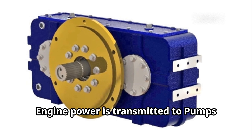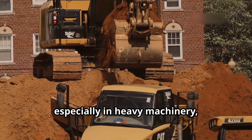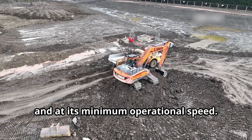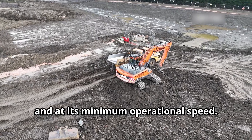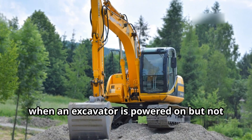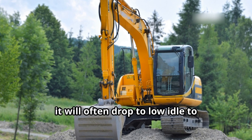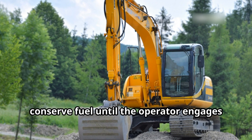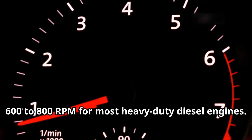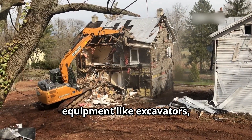Usually, engine power is transmitted to pumps through a gearbox. But why is a gearbox needed? In diesel engines, especially in heavy machinery, engine speed or RPM reaches low idle when the engine is running but not under load — essentially the slowest speed at which the engine can run smoothly without stalling. For example, when an excavator is powered on but not moving or using its hydraulics, it will often drop to low idle to conserve fuel. Typical range of low idle speed is around 600 to 800 RPM for most heavy-duty diesel engines.